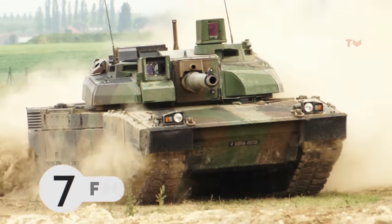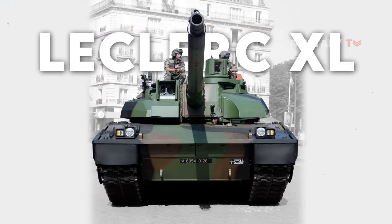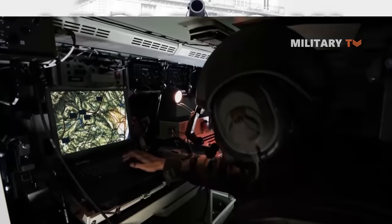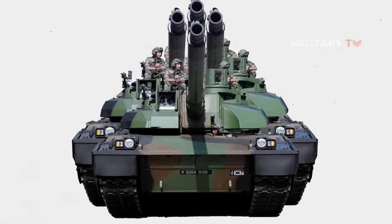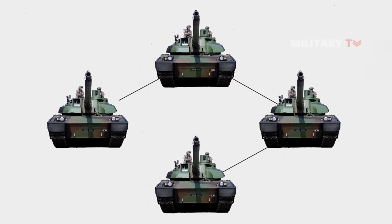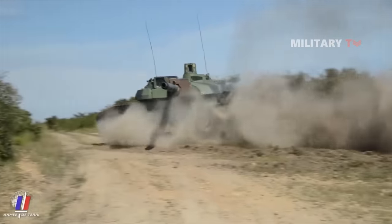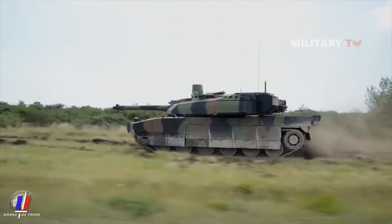Number 7. French Leclerc XL. The Leclerc XL tanks are designed with the Icon TIS battle management system with a digital communications system that can accommodate data from other tanks and higher levels of command. The Leclerc XL tank also includes infrared decoy technology and anti-IED equipment, which disrupts cellular connections in its surrounding.